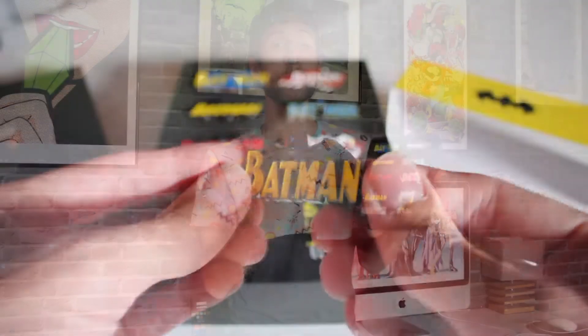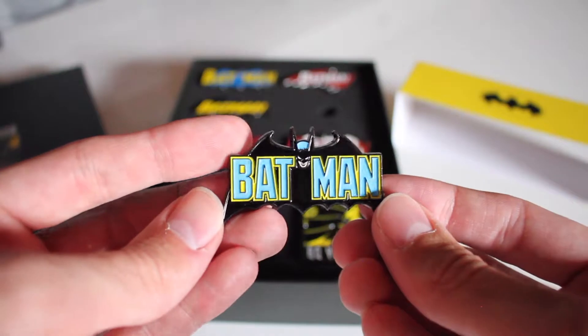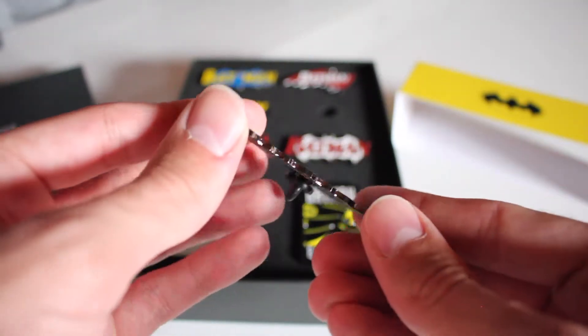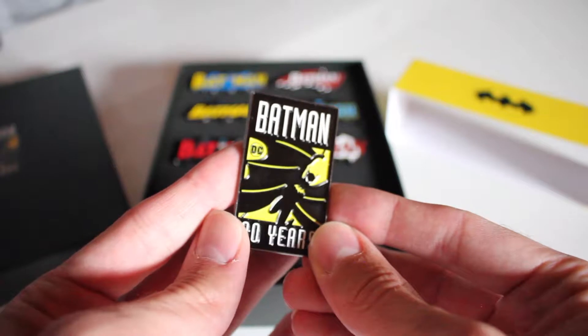Donc vous avez 8 pins au total, qui sont en métal — on pourrait croire que c'est peut-être du plastique sur la vidéo, mais non c'est bien du métal — qui représentent le logo de Batman. Dans ses différentes périodes, ça a été redessiné, retravaillé à chaque fois. Et tout en bas à gauche, vous avez le pins spécial 80 ans Batman, vraiment très beau aussi.